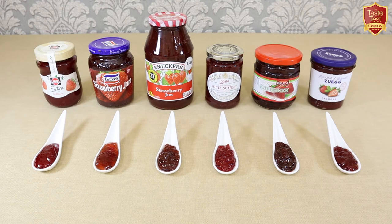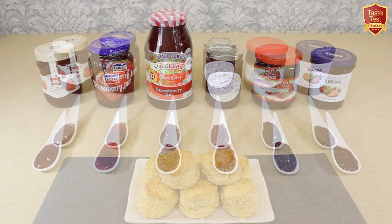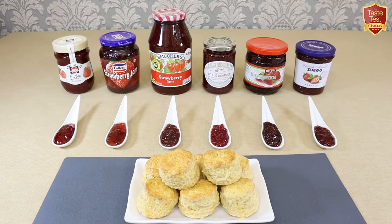So with all that in mind I'm really curious to discover how they all compare in taste. I rather enjoy jam on freshly baked scones, so let's rustle some up and move on to the tasting.